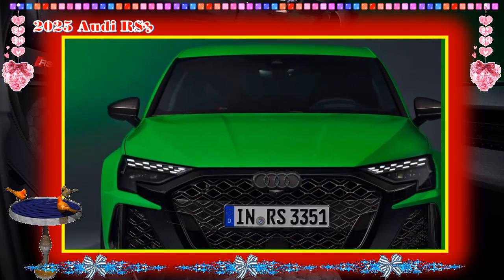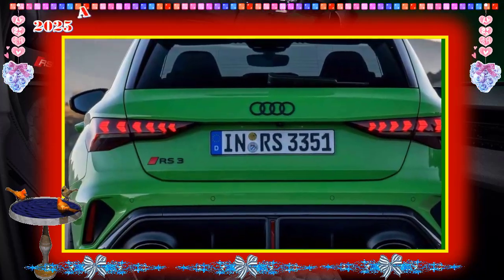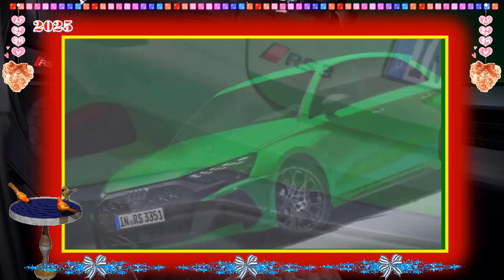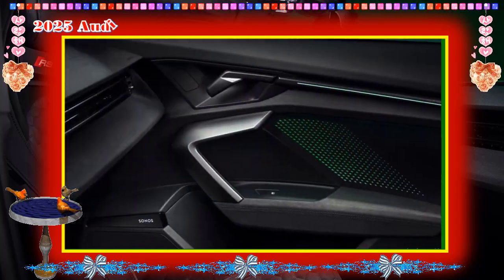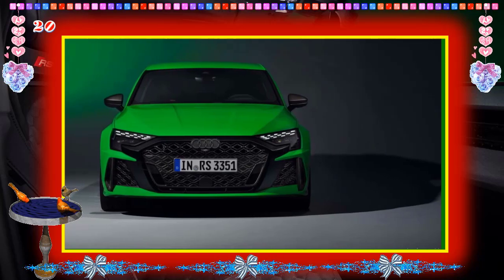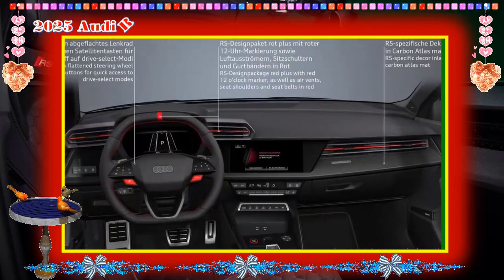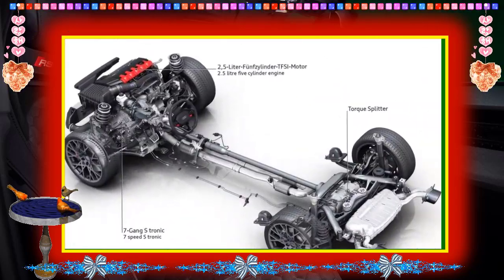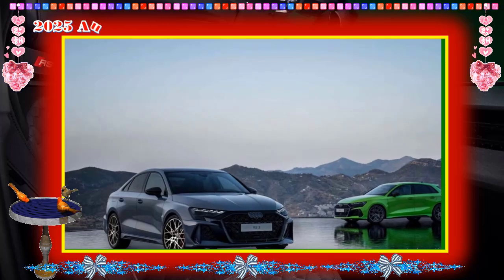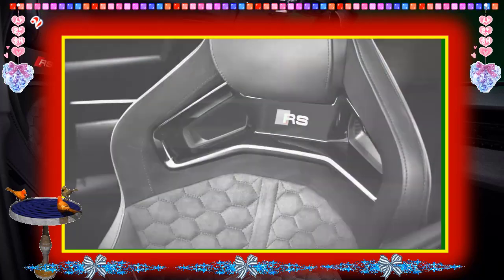Warranty and Maintenance Coverage: Audi's limited and powertrain warranties are competitive with those of other German automakers. The limited warranty covers 4 years or 50,000 miles, and the powertrain warranty also covers 4 years or 50,000 miles. There is no complimentary scheduled maintenance.